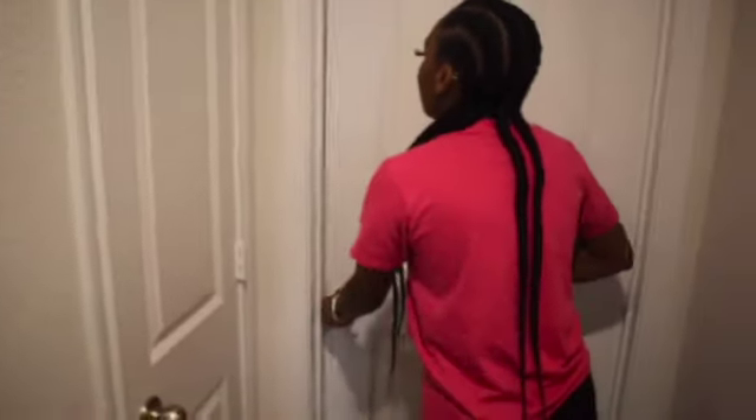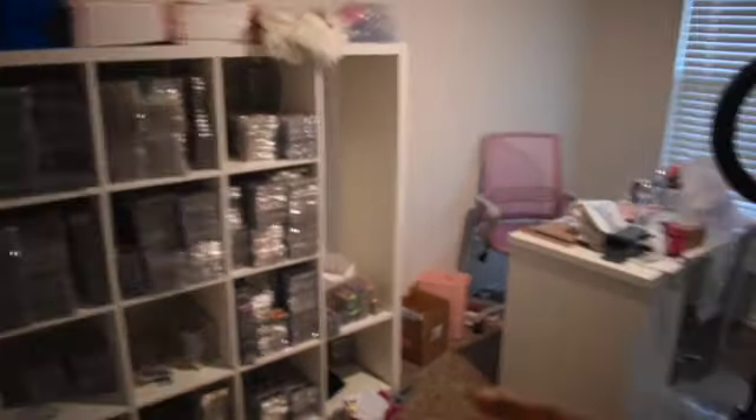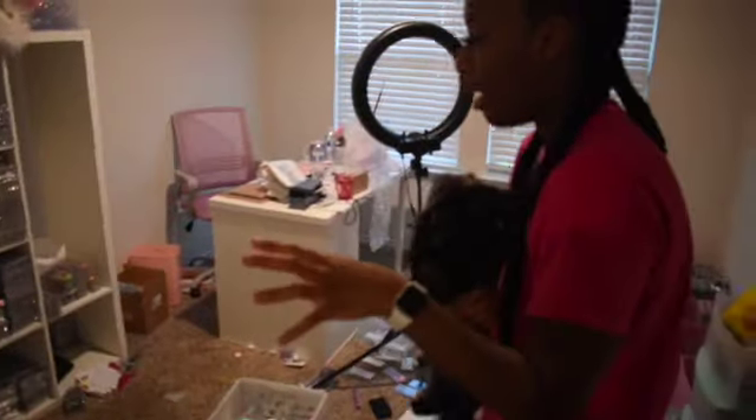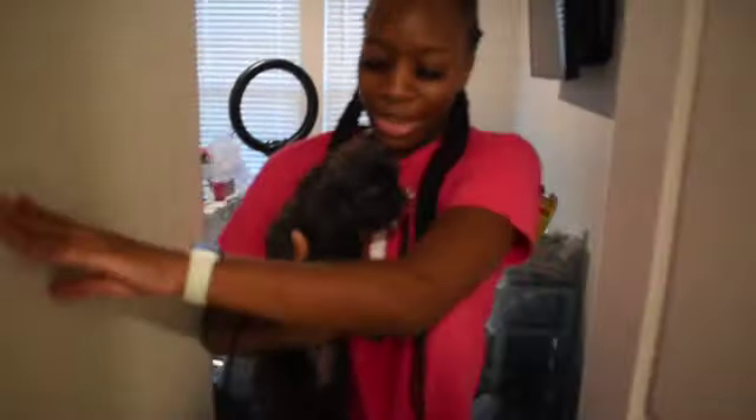This right here is my business room, which is a complete mess right now, so don't judge. I will have a separate business room tour video, but as you can see I still have a lot of orders to work on — this is what it's looking like right now.